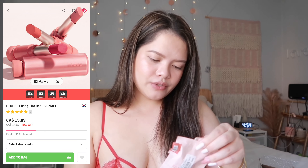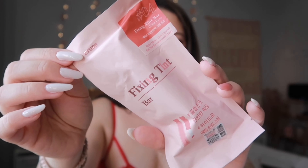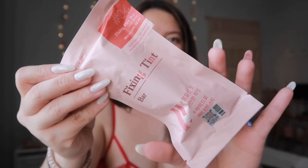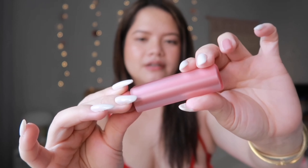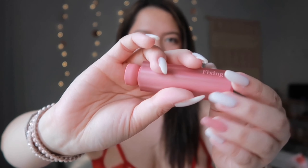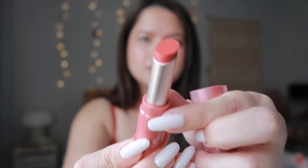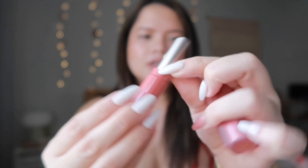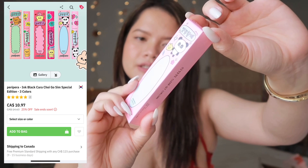Next is the Fixing Tint Bar in Coral Rose — a hydro matte tint lipstick from Etude House. I really love Etude's lip tints and all their lip products. The packaging is so cute, it almost feels silicone-y. I got the shade Coral and I'm excited to try this out.